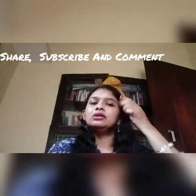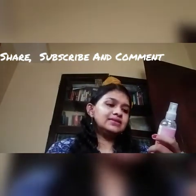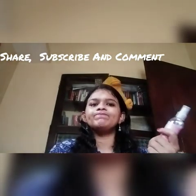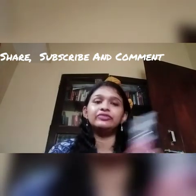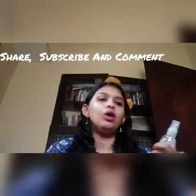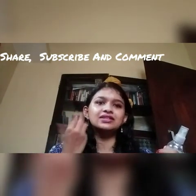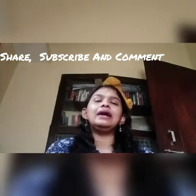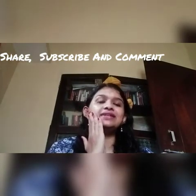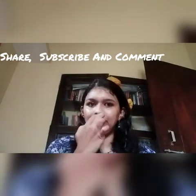Both come in spray form, which is why there's a lot of confusion. The Alps Goodness toner comes in a few variants like rose and cucumber, among others. I'm a lover of rose, so I always go for products made from rose or that have mint. Rose gives you an immediate, very nice glow on the face, and mint gives you a very cooling sensation on the skin.